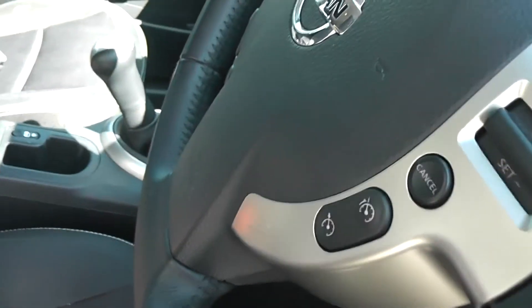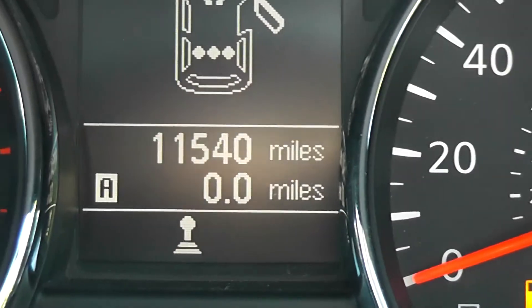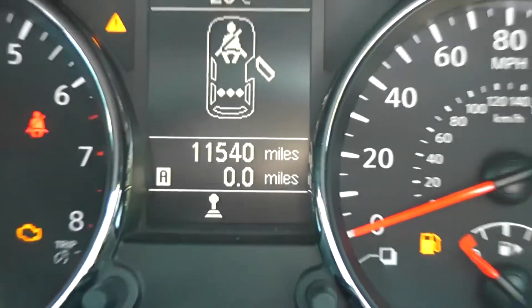Inside, the upholstery is a black cloth with double white stitching, and it's in pretty good condition. The current mileage stands at 11,540 miles.